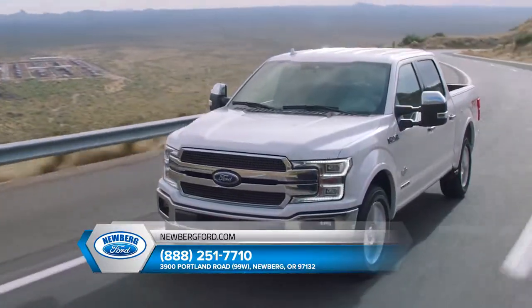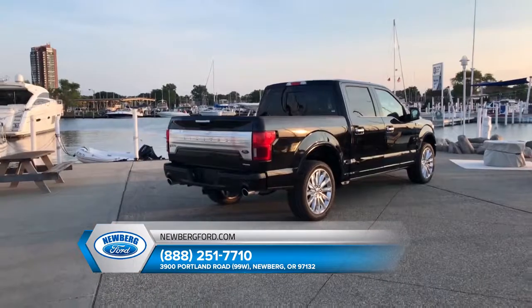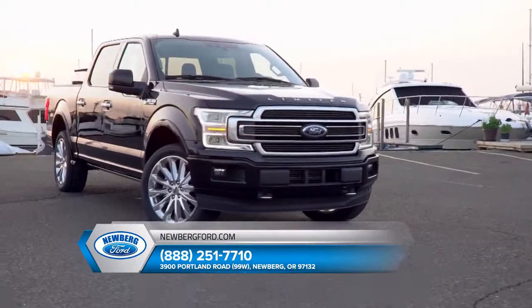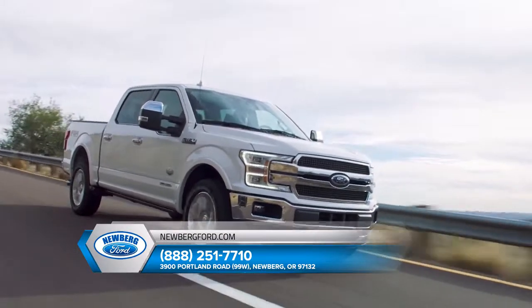The Ford F-150 sets the high standards for light-duty, full-size pickups with its lightweight yet high-strength military-grade aluminum alloy cabin and bed — the same high-grade 6000 series used in military and industrial applications. The result? Best-in-class payload and towing capability.